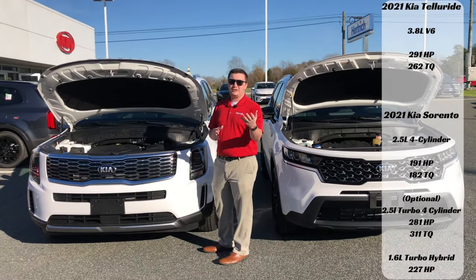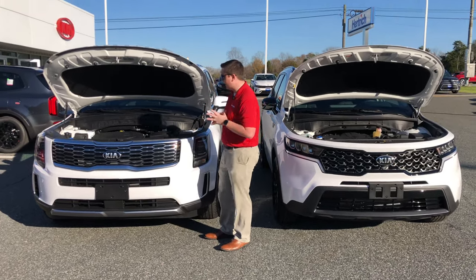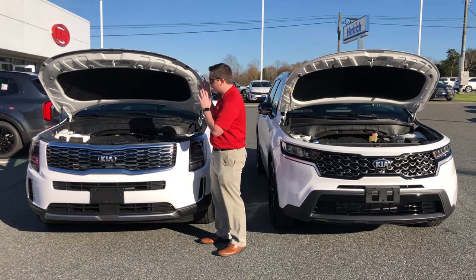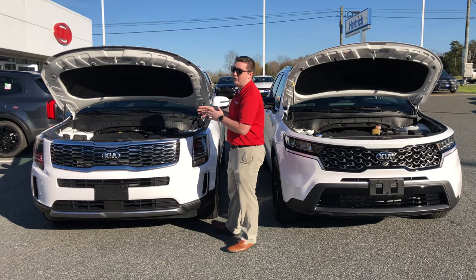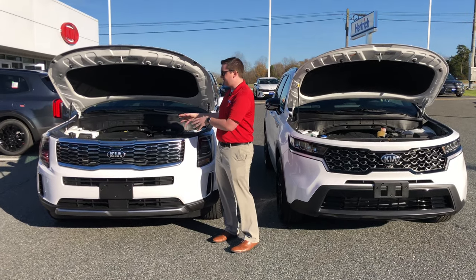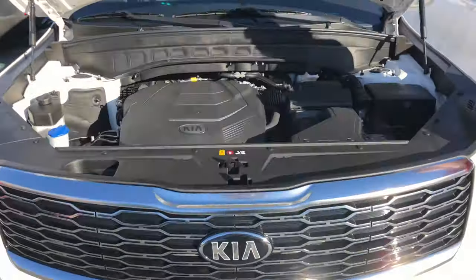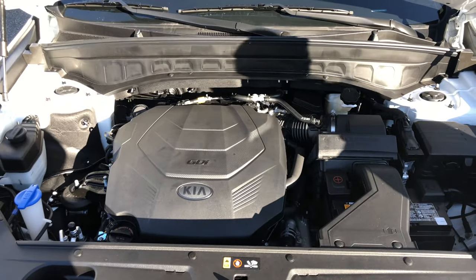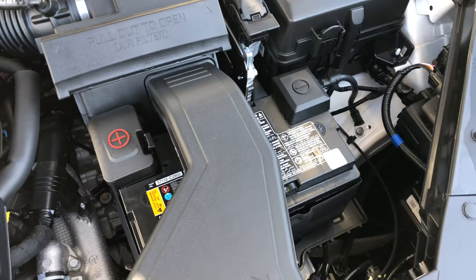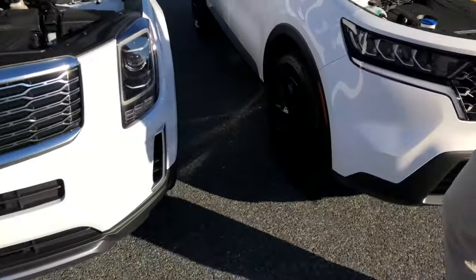The Telluride's V6 has GDI (gasoline direct injection) and multi-port injection, hooked up to an eight-speed automatic transmission. It's a very dependable and powerful engine Kia has used in Korea for a while, and you can tow up to 5,000 pounds. The battery is right there and easily accessible, so everything is very convenient for the customer.